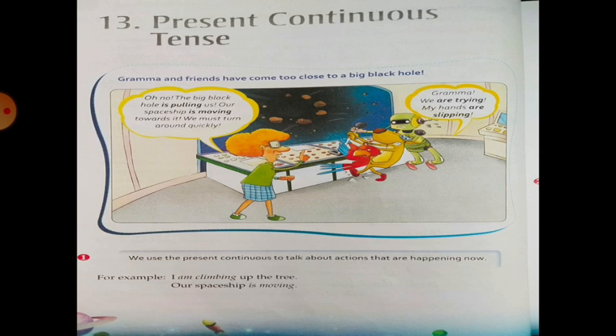GT or the postcard character is saying that we are trying to do it and our hands are sleeping — meaning it has fizzled. So we use the Present Continuous to talk about actions that are happening now. For example: I am climbing up the tree. Our spaceship is moving.